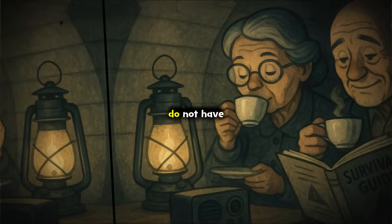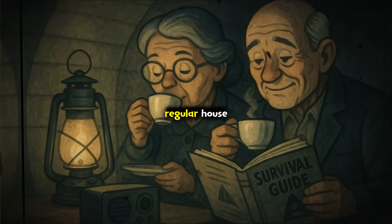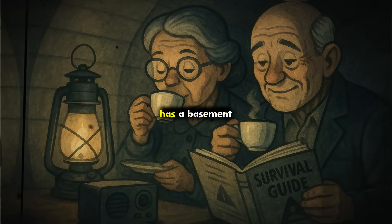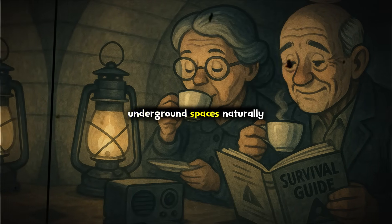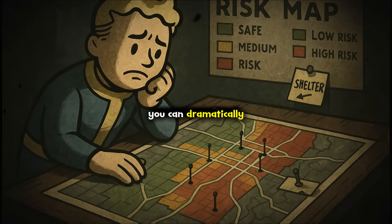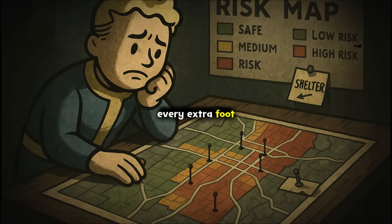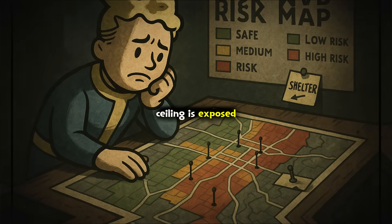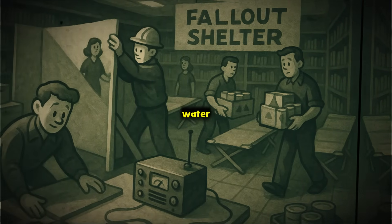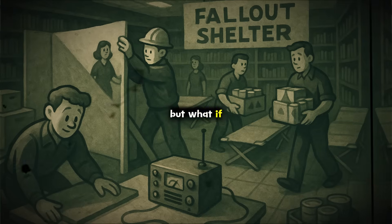Most people do not have access to land, a backyard, or the means to build a dedicated concrete bunker. So what do you actually do if you are living in a regular house or even an apartment? Start with what you already have and think creatively about layers and barriers. If your home has a basement, this is usually your best starting point. Underground spaces naturally offer more shielding because the earth on all sides cuts radiation significantly. Even if your basement is unfinished or not fully below ground, you can dramatically increase protection. Focus on the corner farthest from outside walls and windows — stack as much dense material as you can above that spot: bags filled with dirt or sand, large containers of water, even furniture or heavy books piled thickly.